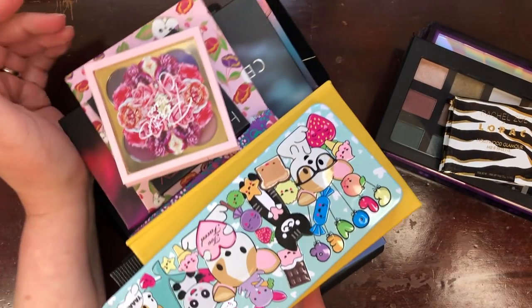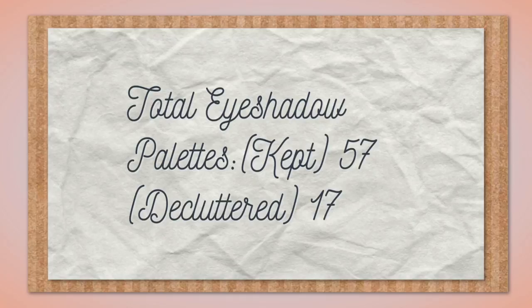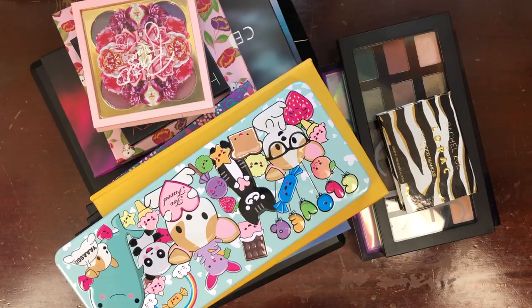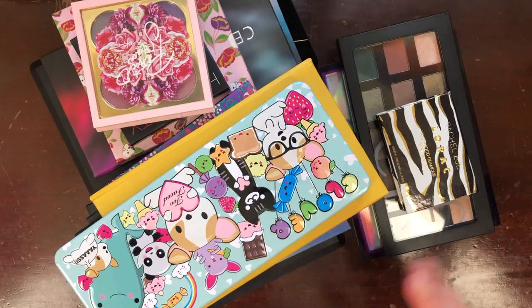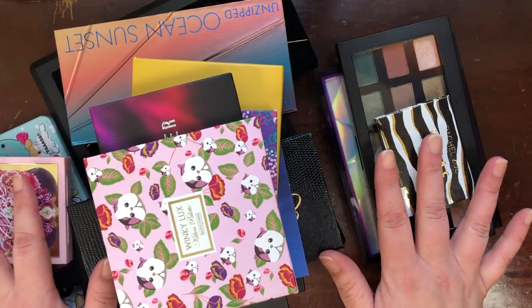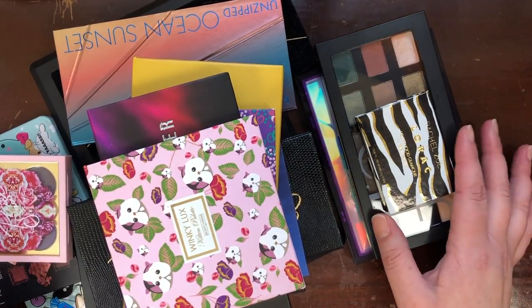These are all the palettes I'm letting go today — 17 in total. What I have left is 57 eyeshadow palettes. That's not a small number, but 17 fewer is definitely smaller than it was, so I feel really good about that. Stay tuned for the next video — we're going to really unpack the numbers behind my declutter, look at what came back into my collection from previous declutter videos, talk about goals, and compare to where I was last year. That will be the last and final video in this declutter series.